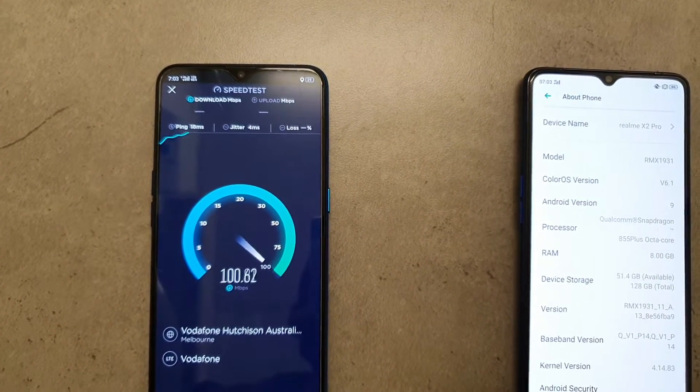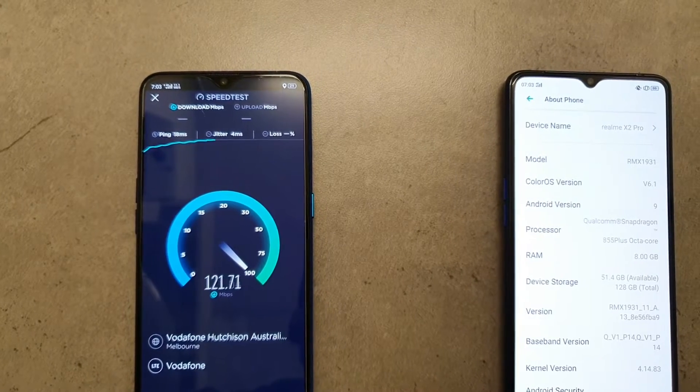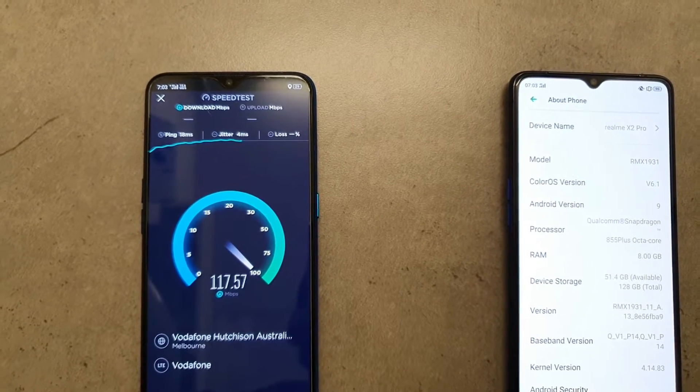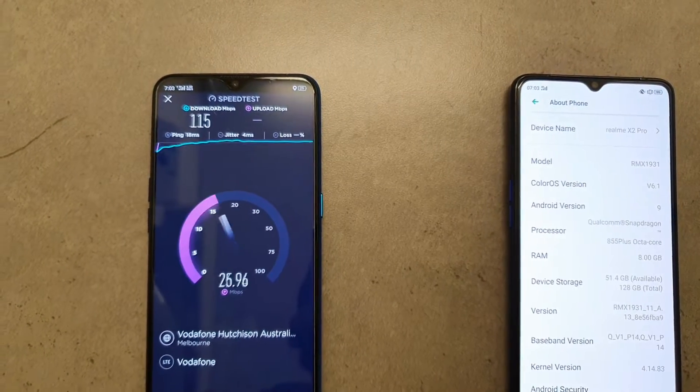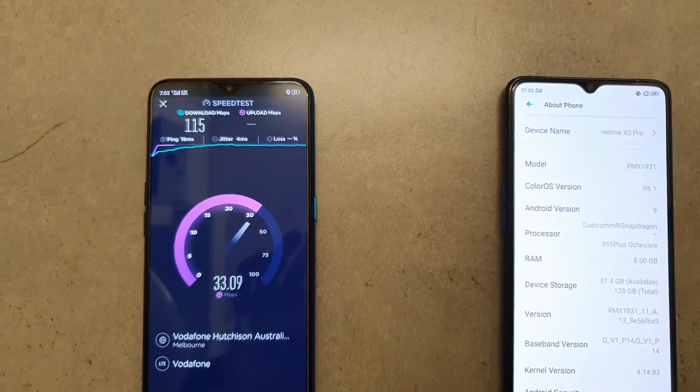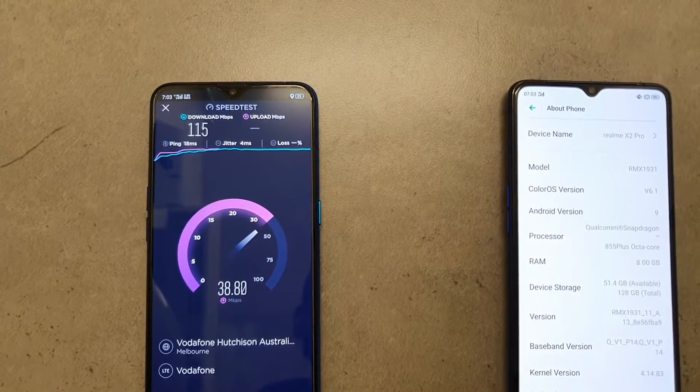Right now I am using the 4G data Vodafone SIM. I am in Australia, Melbourne. Here the 4G signals are very fast. As you can see, right now I am getting around 120 Mbps, close to 120 Mbps. This is the 4G SIM I am using right now, and you can clearly see the signals as well.